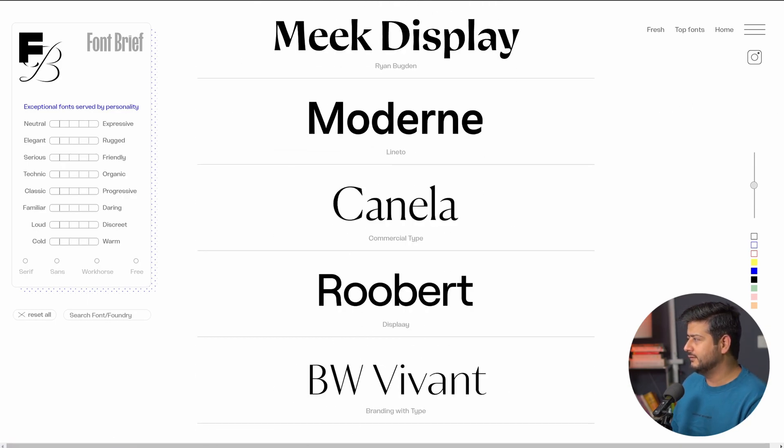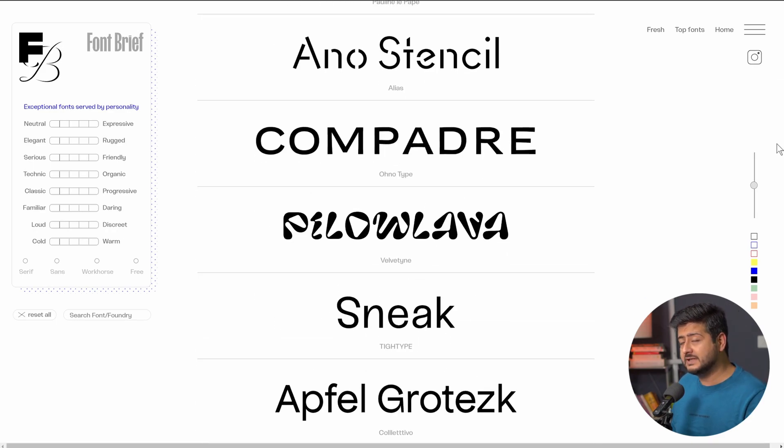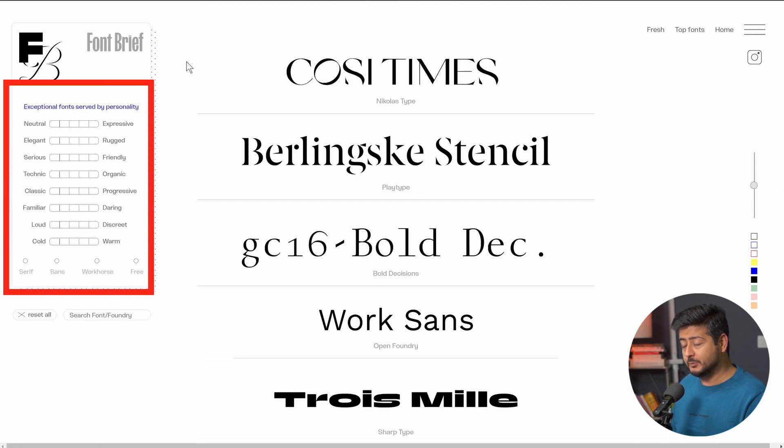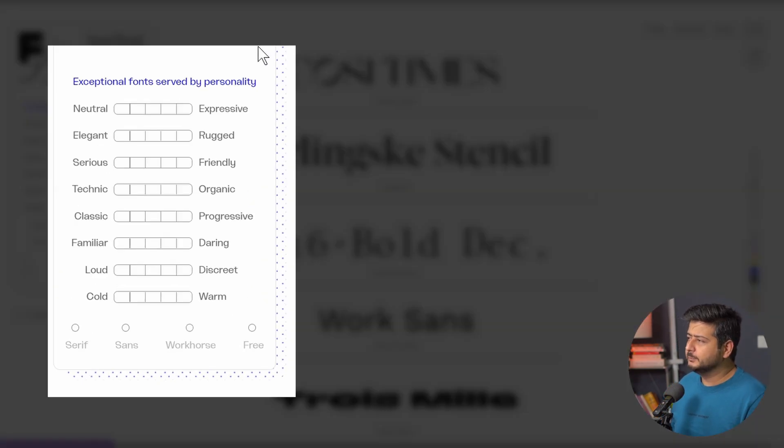That's where this section comes into play. Instead of finding fonts based purely on feel, you can define characteristics of a font's personality, and based on that, Fontbrief will recommend fonts to you. You have several properties you can define: do you want the font to be neutral or expressive, elegant or rugged, serious or friendly, technic or organic, classic or progressive, familiar or daring, loud or discreet, cold or warm.